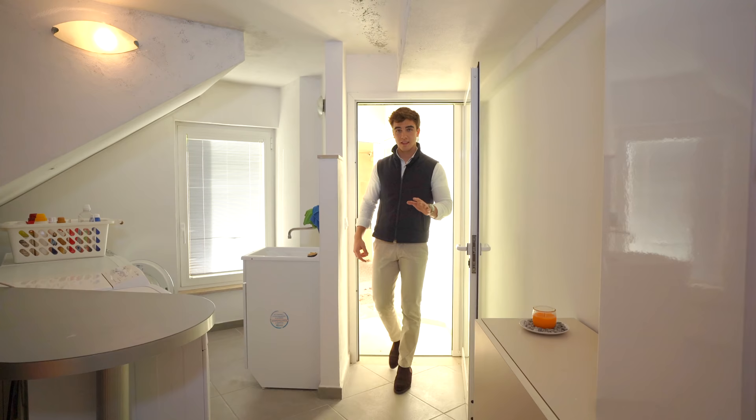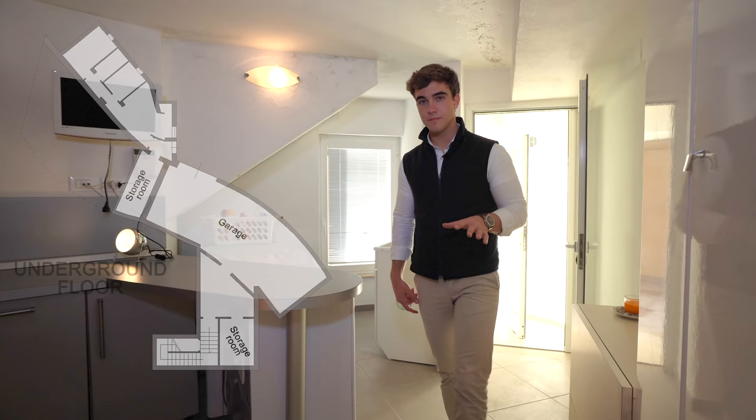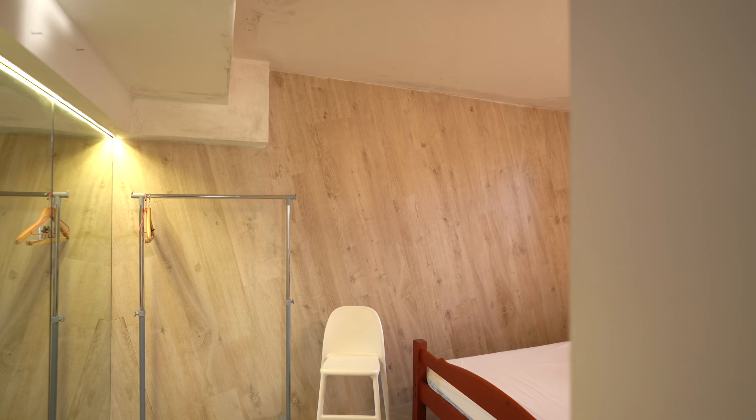This space is currently used as a laundry, but over here there is a kitchen. Through this corridor we get to a bedroom on my right, a bathroom, and in the end another bedroom.